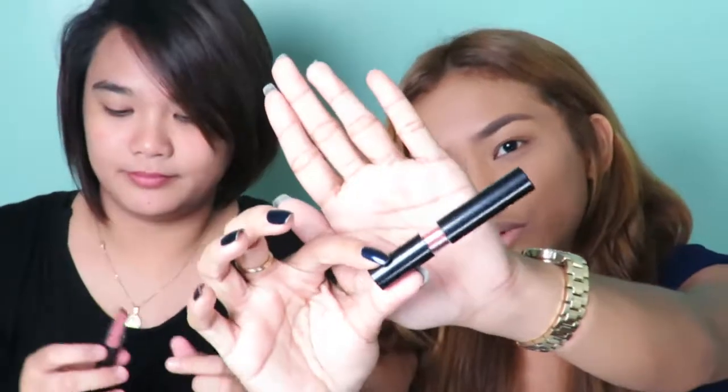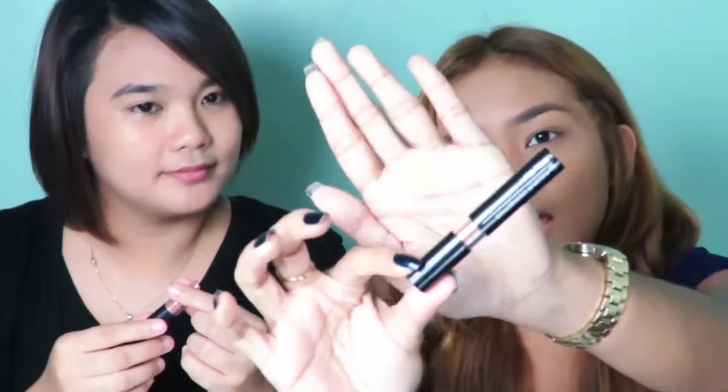I think the packaging is nice because you can see what shade the lipstick is. Like with other lipsticks, you have to open it. At least this one has a transparent area where you can see the shade. And also it's not bulky like other lipsticks — it's very travel friendly. I think it's perfect when you have a night out and a small pouch; you can just bring one for retouch.